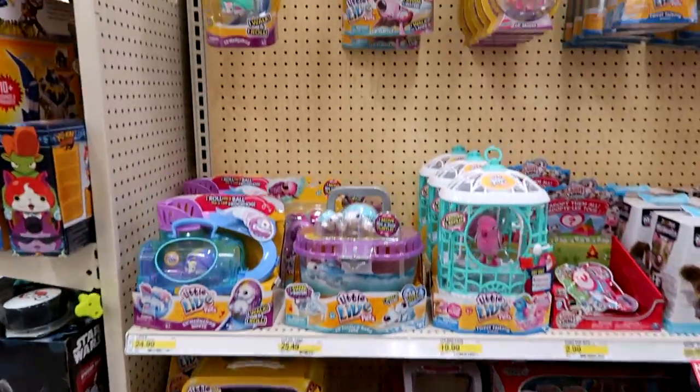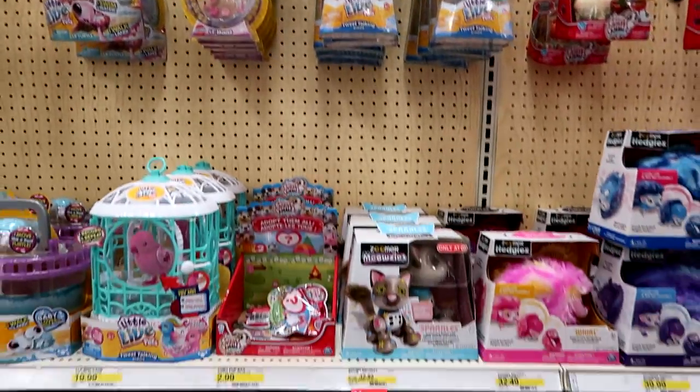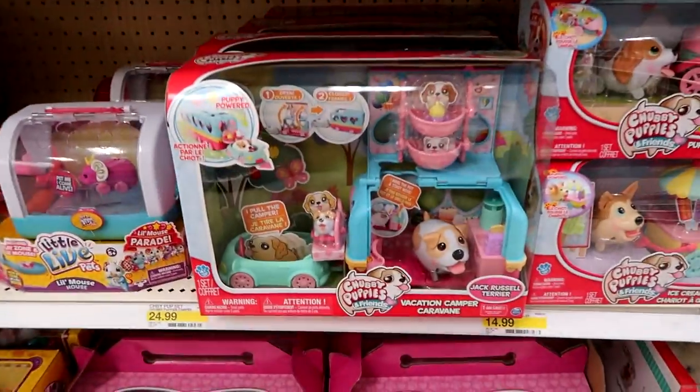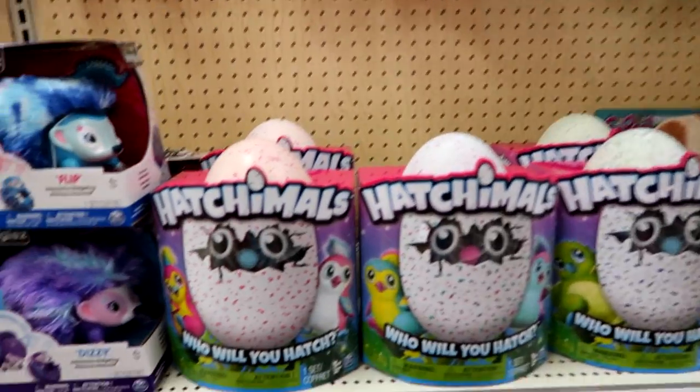Here are the electronic pets — no chicks. And there's the newest Chubby Puppy vacation camper. They have lots of Hatchimals electronic Hatchimals.